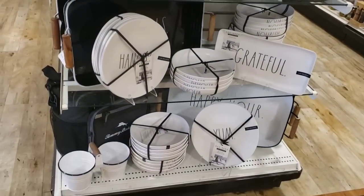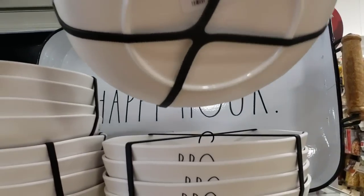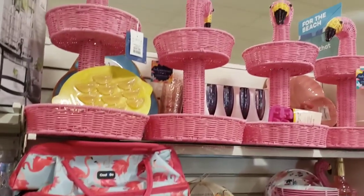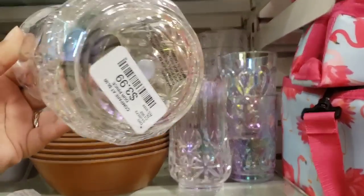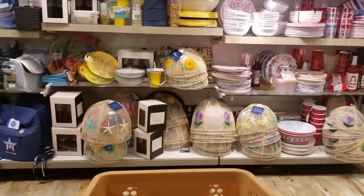Look at this - homemade barbecue for dinner bowls for 14.99. You can definitely tell that summer is here, look at these beautiful colors. These are cute and they're plastic, 3.99 each. Look at this one with the blue tint, 3.99. Okay, let's get to it - I need to find Father's Day mugs for some gifts.